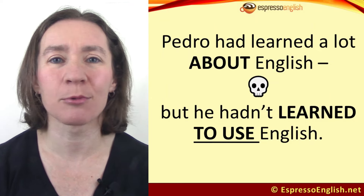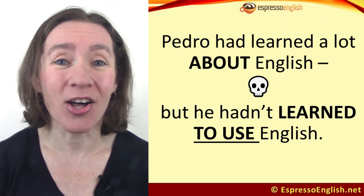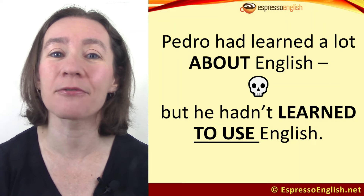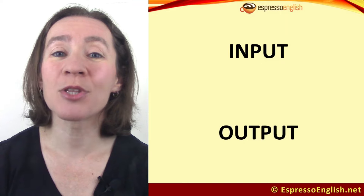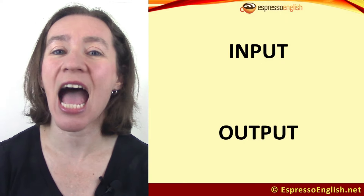He knew the grammar rules. He knew the vocabulary, but he couldn't use English at all. And so he wasn't fluent, even though he had studied for many years. That's a lot of wasted time. When you learn a language, there are two components: input and output.